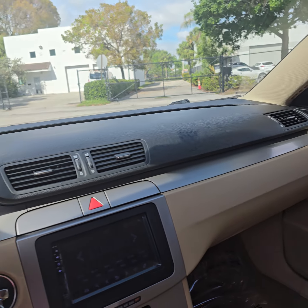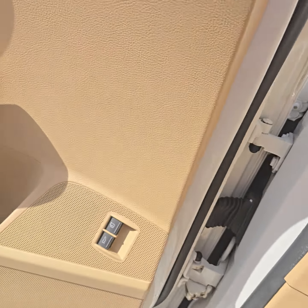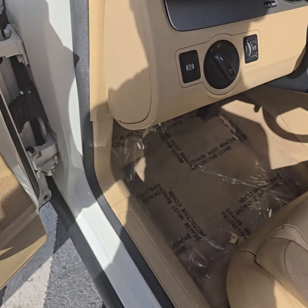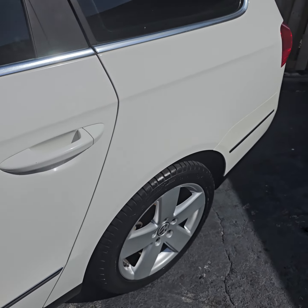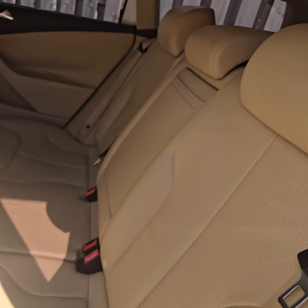Before using somebody else's music — it's very cold out here. Here's the back seat headliner, take a look.